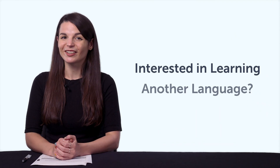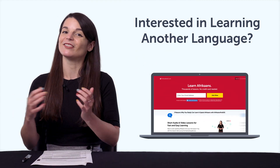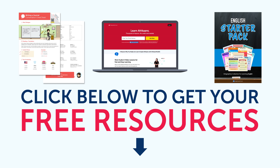Fifth, interested in learning another language? With this bonus, you'll get free access to our other language programs, from Afrikaans to Vietnamese. Check out all 34 languages inside. To get your free resources, click the link in the description below right now. They're yours to keep forever.